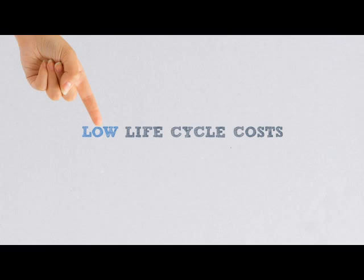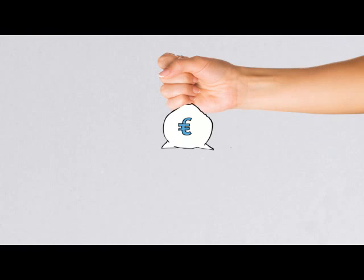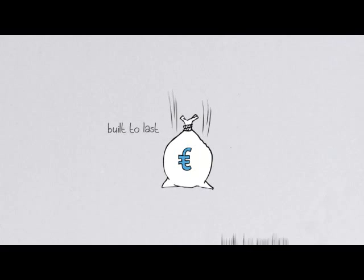Radiators are modular. This means that renewing an old system with new Permo-Radsen radiators is quick and easy, with no mess, no fuss, and low investment. Once installed, radiators are practically maintenance-free. They have no moving parts, so there is no wear and tear. With a design life of more than 25 years, Permo-Radsen radiators are built to last, as well as built to perform.